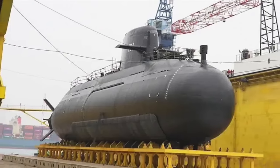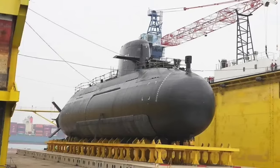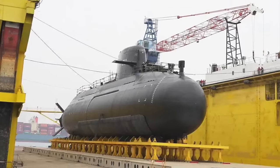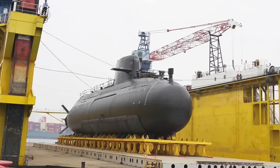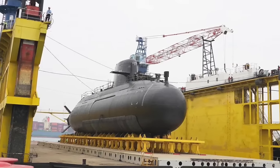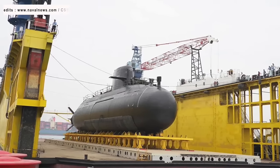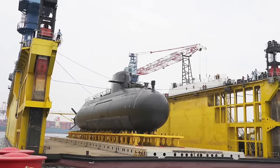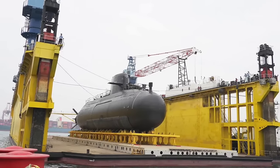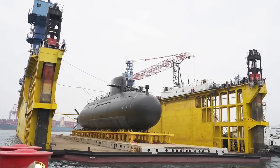Following the unveiling and christening ceremony in September of the previous year, Taiwan's submarine program reached a significant milestone under the Domestic Ship, Domestically Built Policy, with the launch of its first locally-produced submarine. After the September ceremony, the indigenous defense submarine named Haikun SS-711 had remained inside the assembled facility for months awaiting its launch.